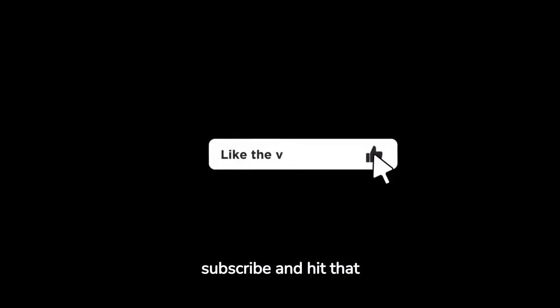But before we get started, make sure to like, subscribe, and hit that notification button for more home decor inspiration.